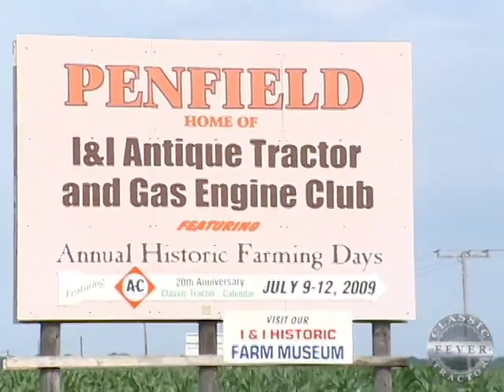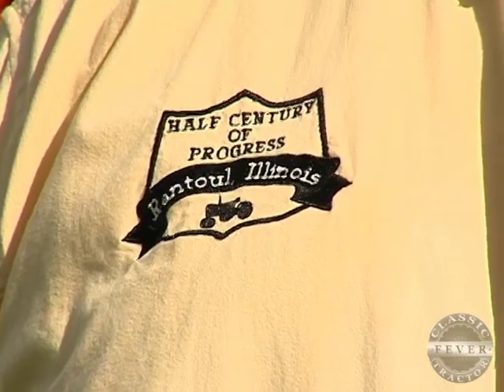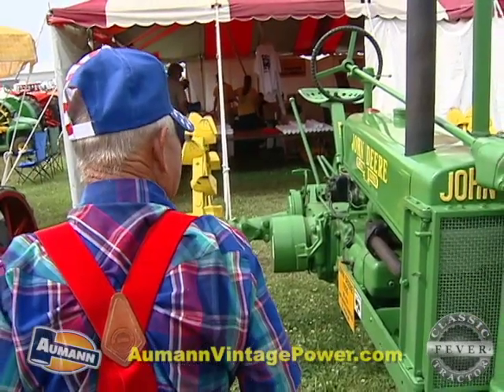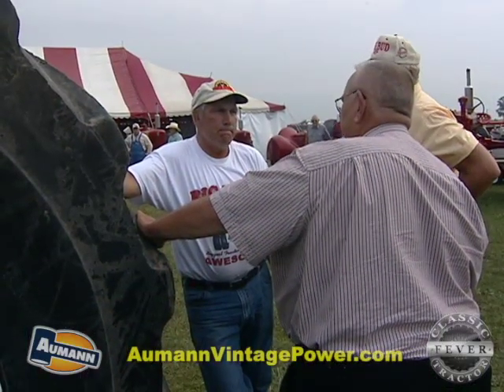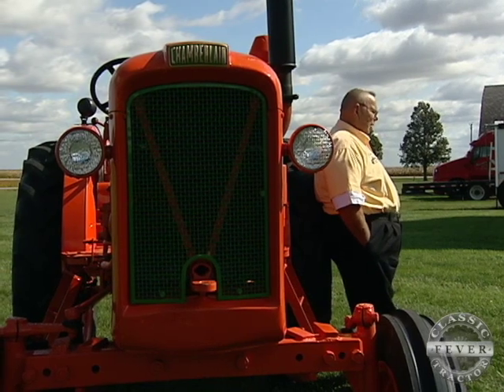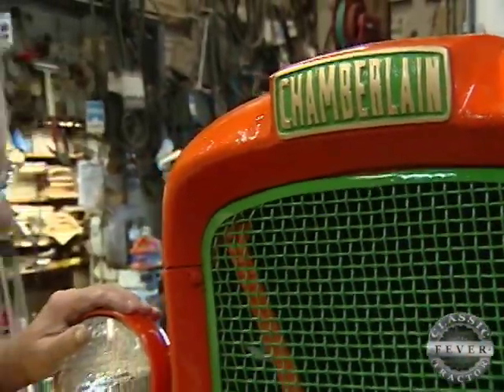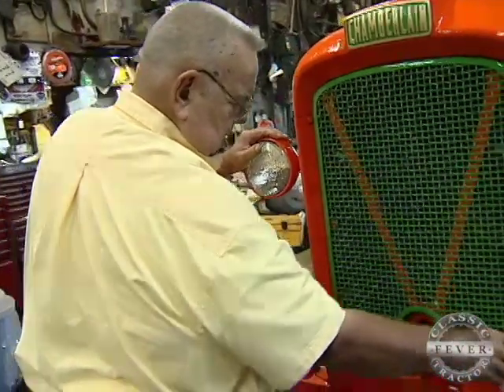Darius spends plenty of time at tractor shows. He's one of the leaders of the INI club in Penfield as well as the Half Century of Progress show in Rantoul. No doubt this is one fellow with a severe case of classic tractor fever. I've had that for a long time — it just gets a little worse once in a while. It's the tractors, but it's also the people involved with the tractors that make it happen. I like tractors and I've collected them since I was in high school. It's agriculture that's made America, and it's so important to preserve it to the best of my ability — and I'll give it all I've got.